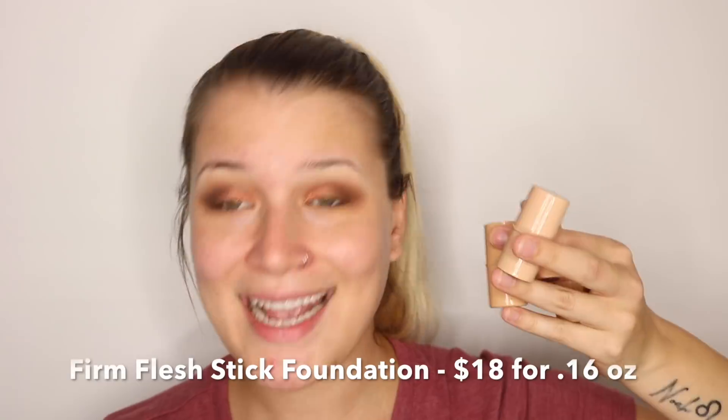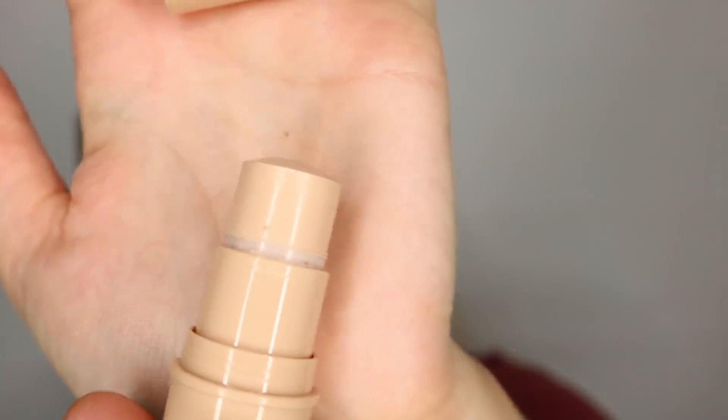Next I'm gonna go in with the foundation. I have a few shades, so I need to find which one works for me. But first — can we talk about how small these are? $18 and there's like nothing in here. I'm gonna roll one up so you can see. Especially because this is marketed as a full coverage foundation, and with so little product you're gonna have to be buying this like every week. This is the Firm Flesh Thick Stick Foundation. The name just makes me think of a fleshlight. Anyway, let's try it out.